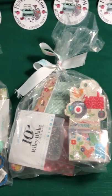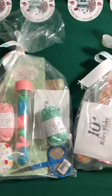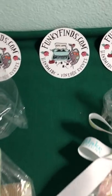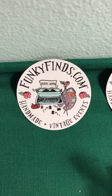They will be at the next Funky Finds Holiday Shopping Experience 2019. Check us out online at FunkyFinds.com for complete info. Thanks and stay funky!